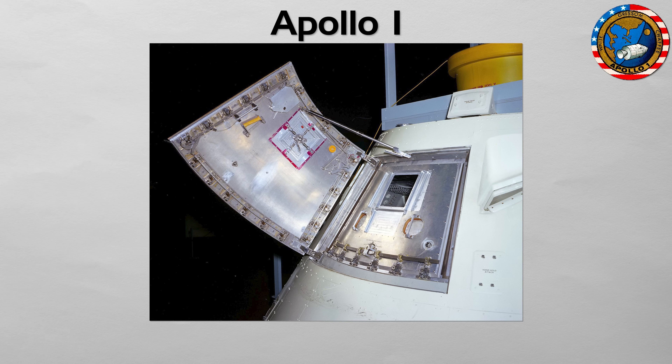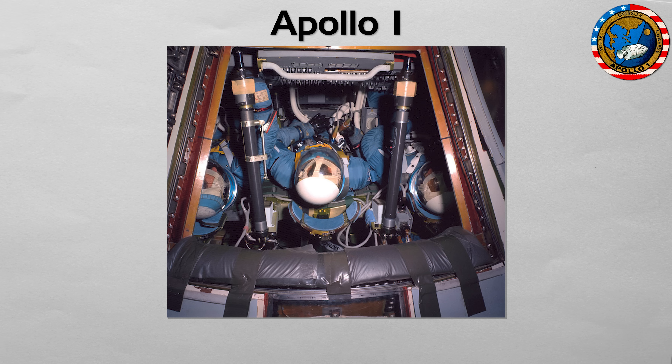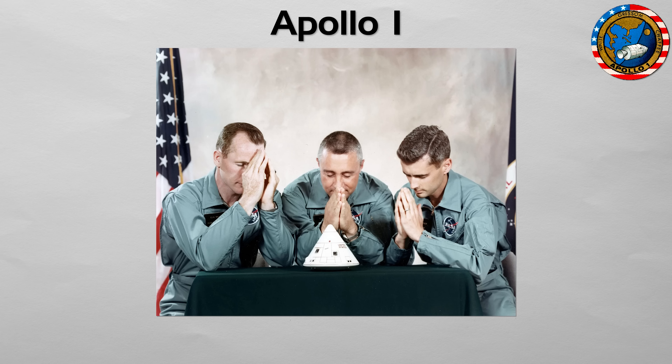After the fire, NASA made key fixes. They replaced the inward opening hatch with an outward opening quick-release hatch that could be opened in seconds. They removed or reduced flammable materials and Velcro inside the cabin and tightened all flammability rules. On the ground, they used a safer nitrogen-oxygen mix instead of pure oxygen, and in flight, they kept low-pressure oxygen that was much safer. These changes carried through every later mission and are a big reason Apollo became reliable.